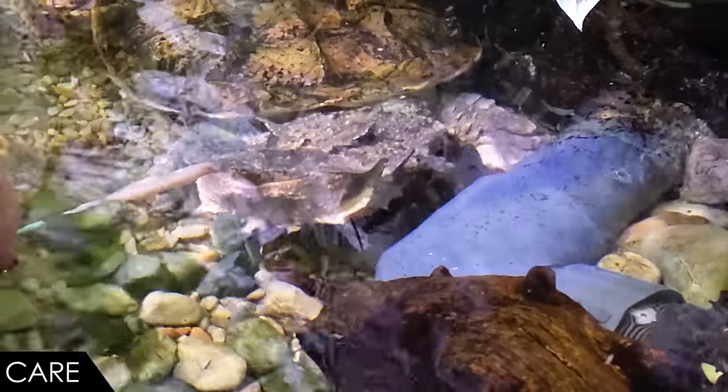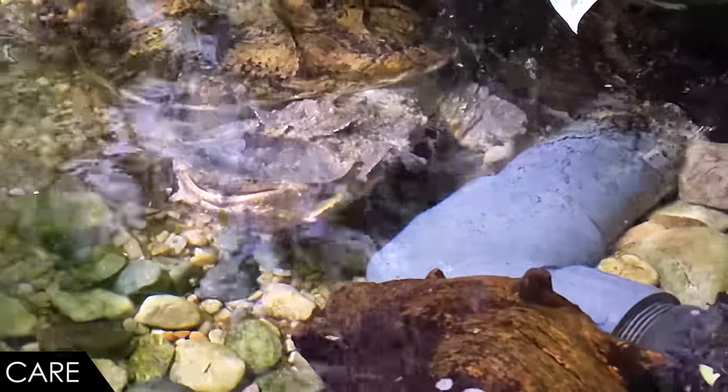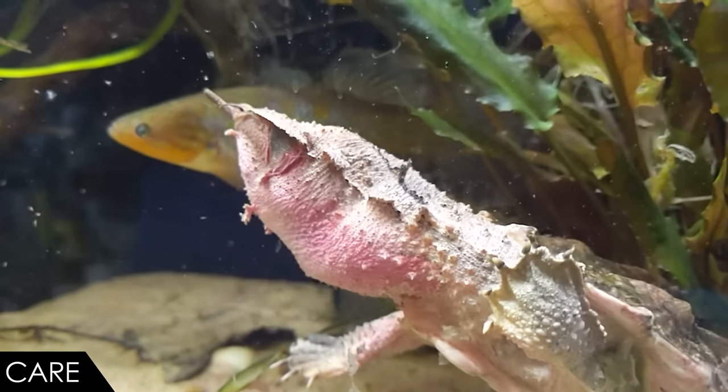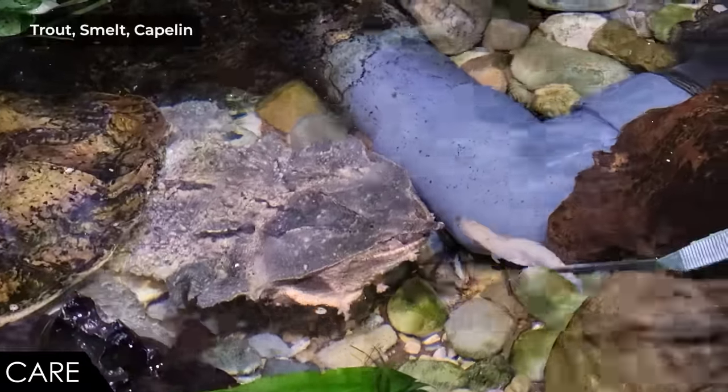We feed our mata mata twice a week. Mostly fish — occasionally we'll mix in night crawlers or shrimp, but mostly fish. I've read studies where they've tested stomach contents of mata matas and found nothing but fish, despite information suggesting they eat mollusks and invertebrates. They're certainly adapted to hunting fish — that suction feeding is a fish-eating strategy. As for whether it's live or frozen fish: it's frozen. We usually feed them trout, smelt, and capelin — those are our three most common fish.